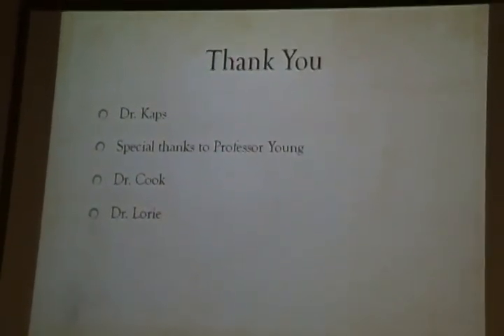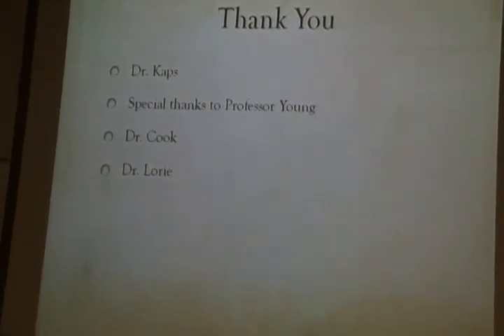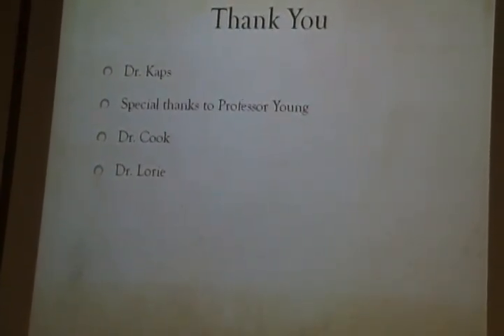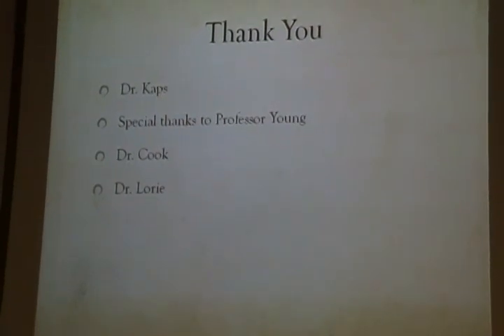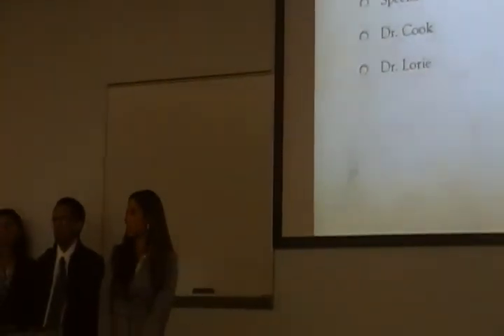We would like to thank Dr. Cass, our faculty advisor, and Professor Young who helped us a lot during the project. We also want to thank Dr. Cook and Dr. Lori for their feedback. Thank you everyone.